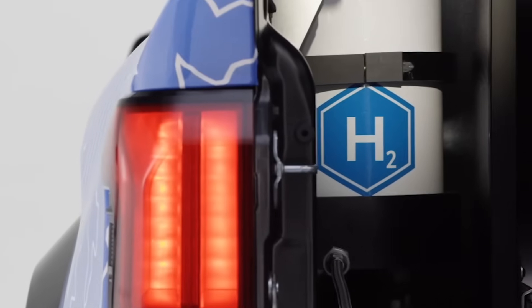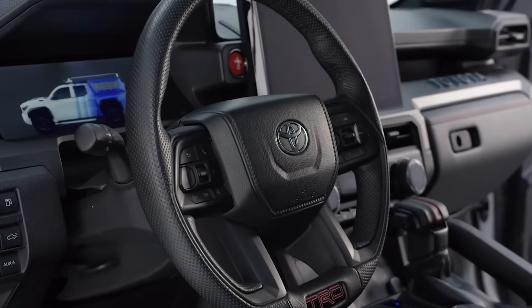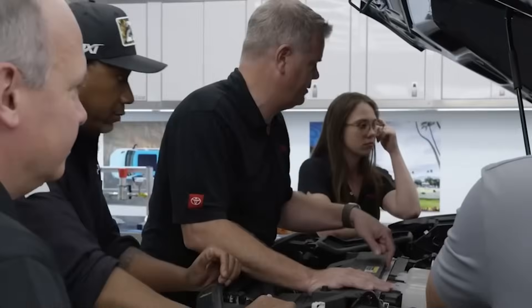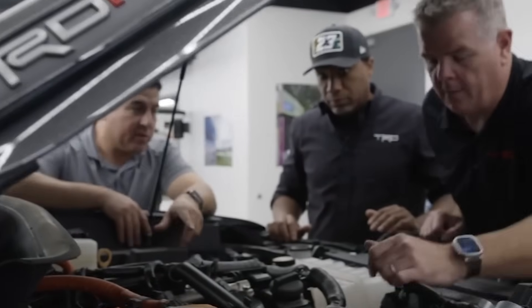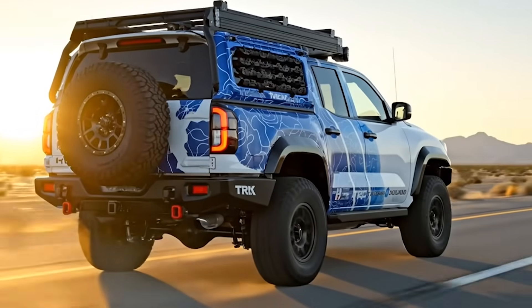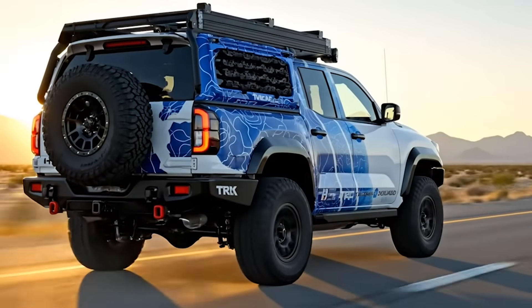A hydrogen-powered overland machine built on Toyota's proven TNGAF platform, reimagined by TRD engineers to run clean, silent and unstoppable. No gas, no smoke — just pure torque and water vapour.